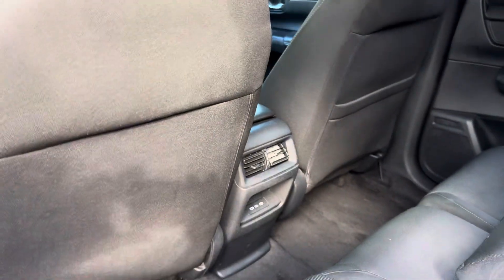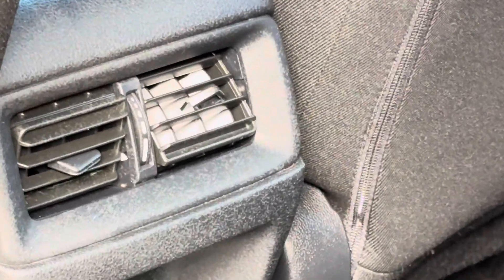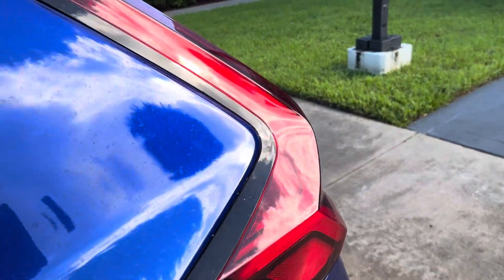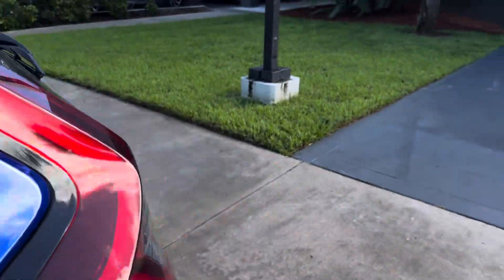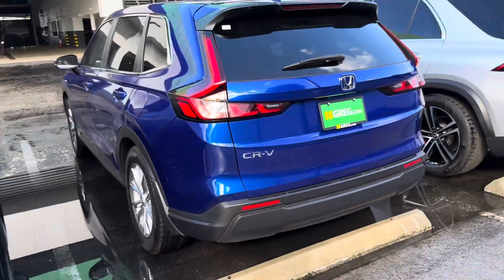I have a cup holder. The AC vent in the back — some cars don't have this, but this one has an AC vent in the back. Super nice car. Thank you for watching, have a wonderful day. I have a lot of cars at HGreg West Palm Beach. Thanks.